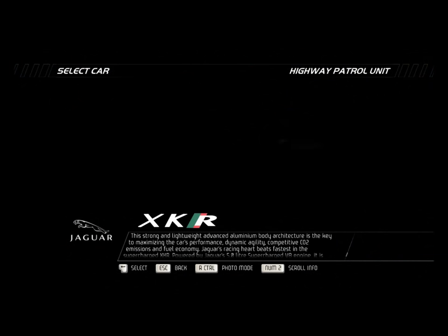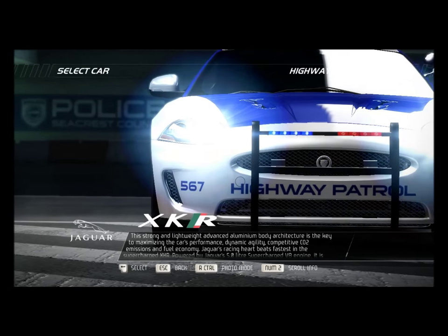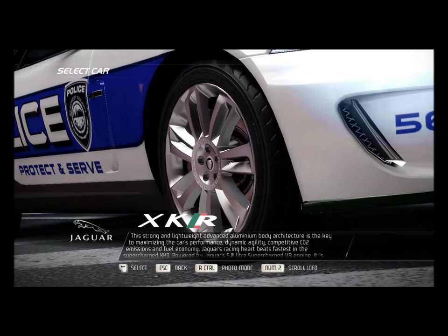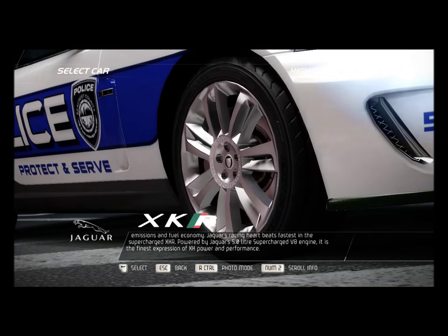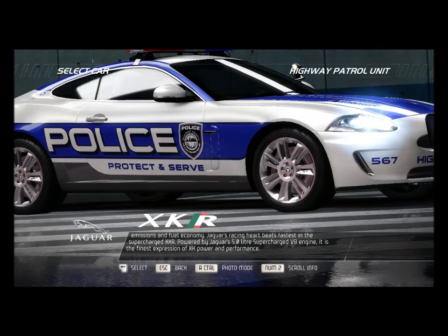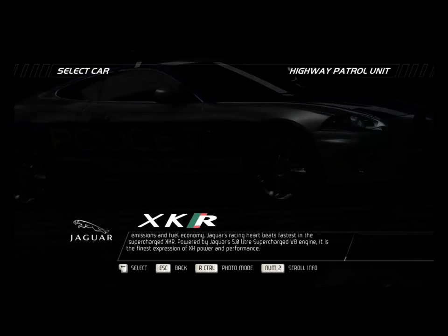This strong and lightweight advanced aluminum body architecture is the key to maximizing the car's performance, dynamic agility, competitive CO2 emissions, and fuel economy. Jaguar's racing heart beats fastest in this supercharged XKR, powered by Jaguar's 5-liter supercharged V8 engine — the finest expression of XK power and performance.